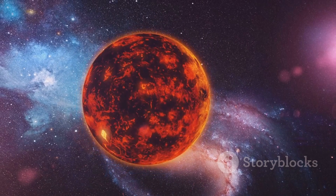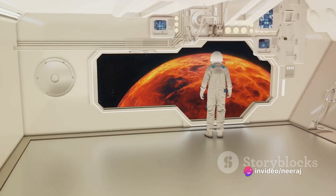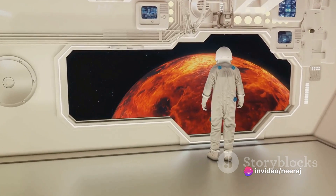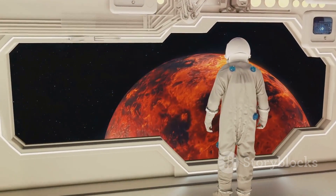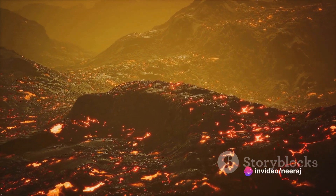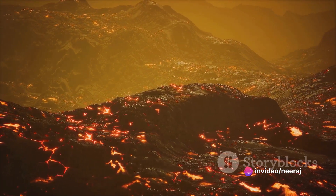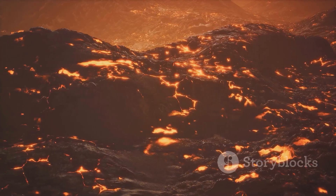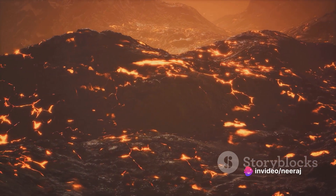Stretching across a length of 540 miles, Maxwell Montes stands as the highest and one of the most extensive features on Venus. Named after the physicist James Clerk Maxwell, this mountain range is a marvel of Venusian topography. These mountains are born from Venus's fiery volcanic activity, and the intense pressures and temperatures on Venus have shaped them over billions of years, offering a glimpse into the planet's tumultuous past.